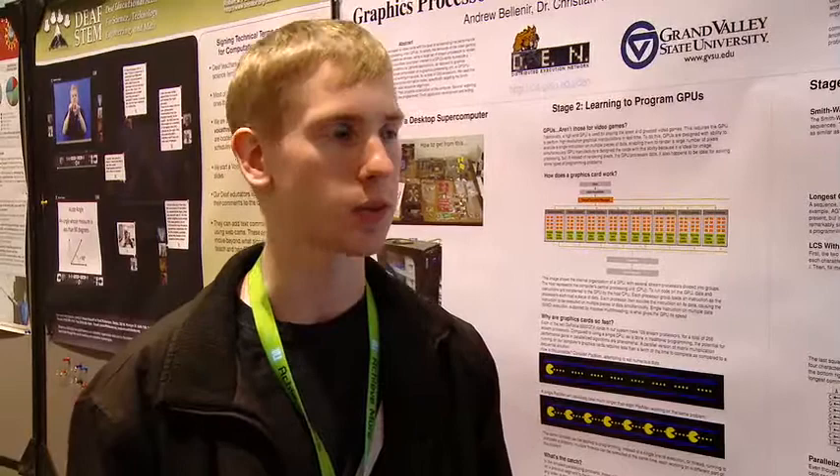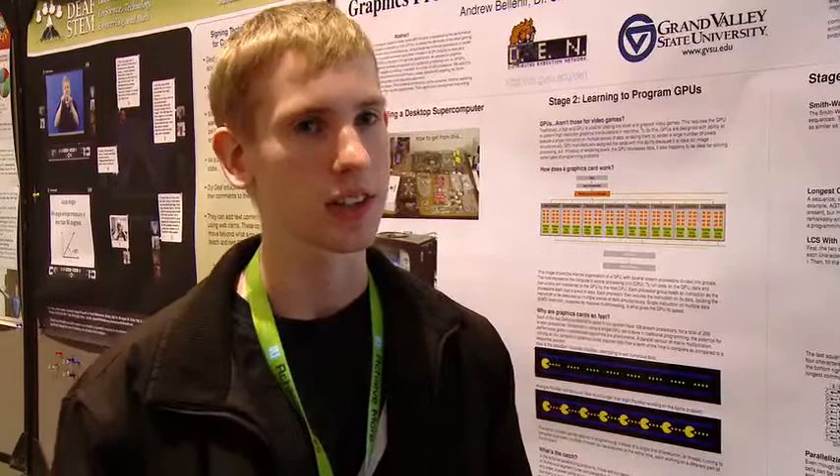If we wanted to, we could buy quad core processors, put them into four different systems, link them together, have a networking nightmare, and hope for the best. Instead, we decided to buy two cards, and it's worked out pretty well.